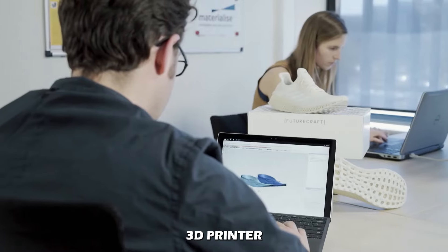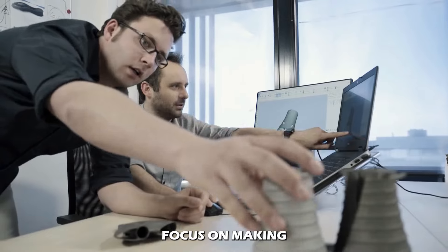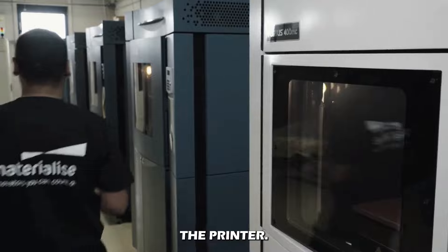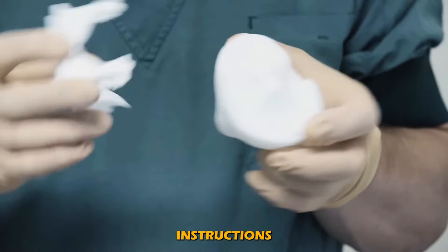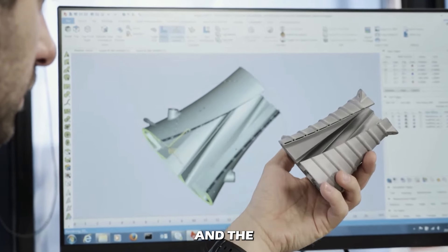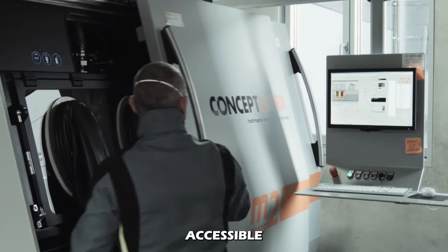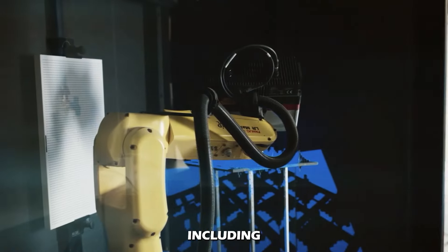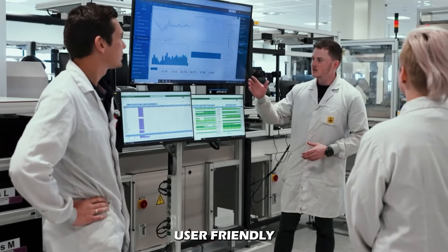The last phase of 3D printer creation is software development and user experience design. Developers focus on making intuitive interfaces and reliable software for controlling the printer, and they design slicing software that translates the 3D model into instructions the printer can understand. User experience experts work on making the printer accessible and easy to use through user manuals, setup wizards, and features like Wi-Fi, USB, or SD card slots to ensure the interface is user-friendly.